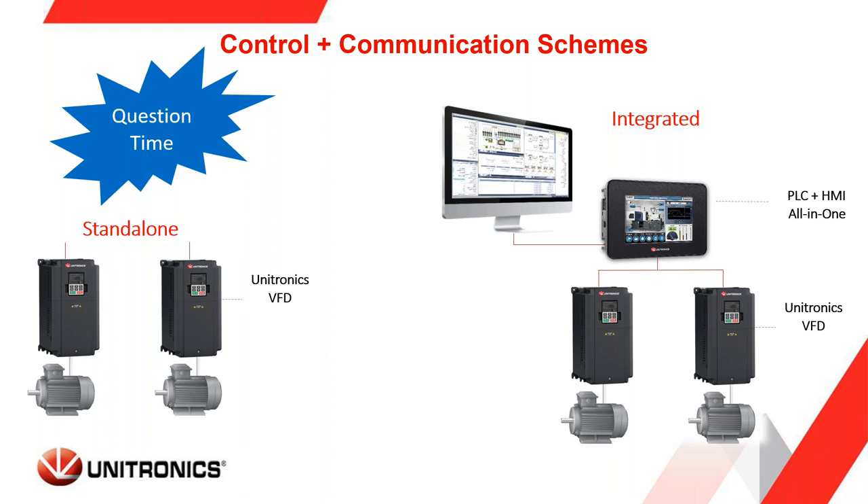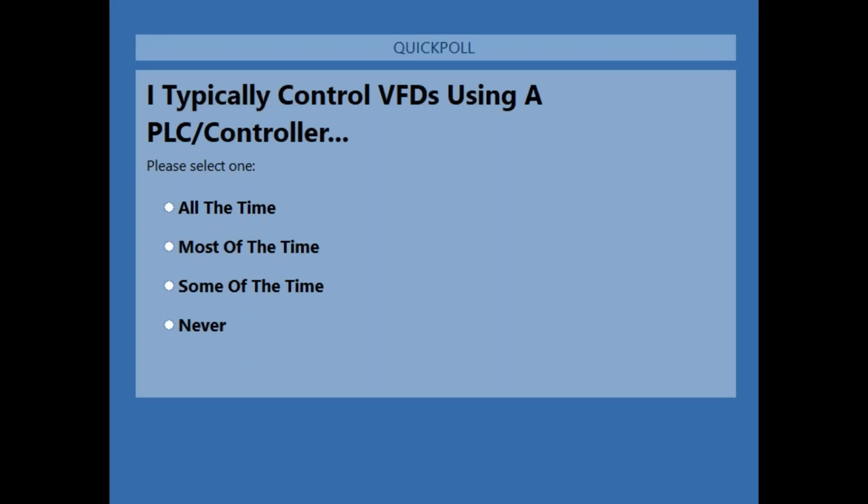We're going to dive into the integrated control scheme. But first, a poll question: when you control a VFD, are you using a PLC or are you using it standalone? It looks like the majority of attendees do use some type of PLC or controller — about half use a controller most of the time, about 15% all the time, and about 15% never use a PLC or controller.